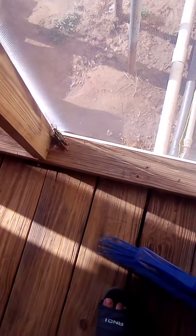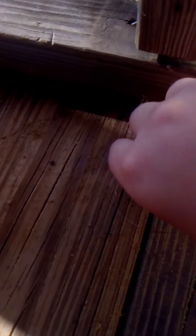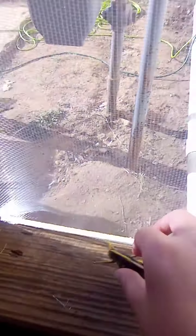Hey guys, welcome back to my channel. I am back with two giant bird grasshoppers. I haven't caught two bird grasshoppers at once — this is my first time catching two bird grasshoppers at once.